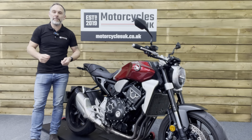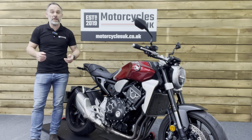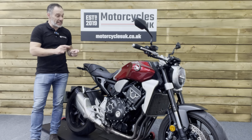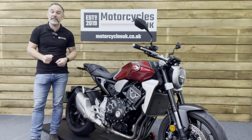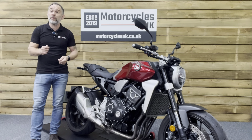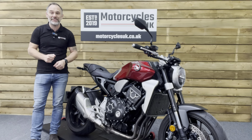Here at Motorcycles UK, all our bikes come with a current MOT, a service if required by the motorcycle at time of sale, and a thorough safety inspection. We're also delighted to be able to offer nationwide delivery — please contact us for a quote. If you're interested in this beautiful Honda, please get in touch either by phone or via the website. We'd be delighted to take your inquiry. If you've enjoyed this video, please remember to like, share and subscribe to our YouTube channel. We'd really appreciate that. Thanks for watching and we'll see you soon.